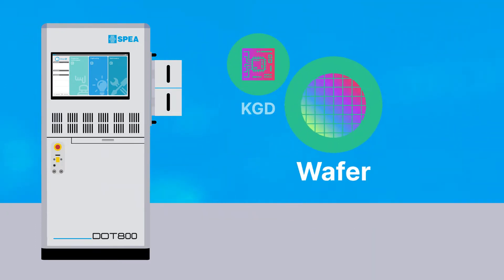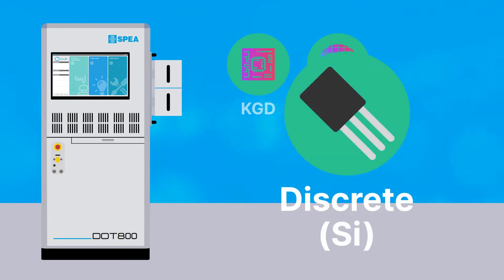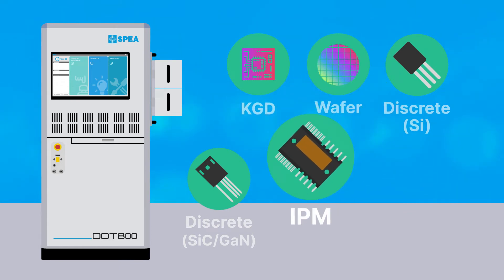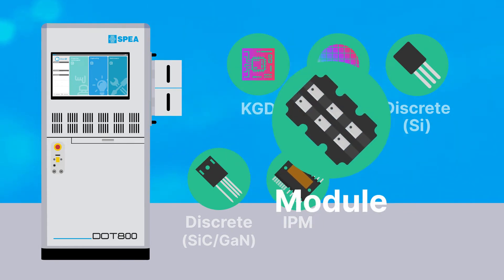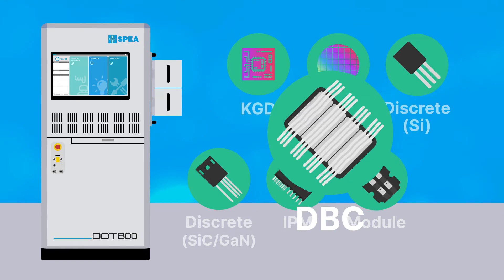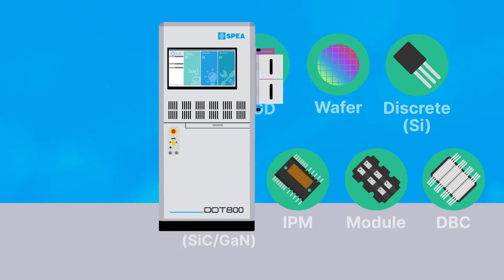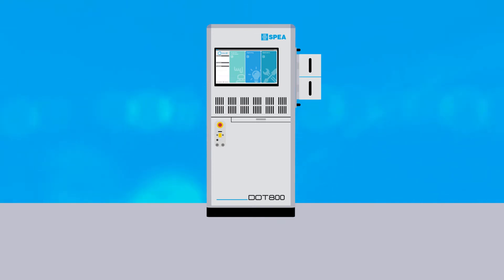DOT 800T addresses the test requirements of traditional silicon devices, as well as new gallium nitride and silicon carbide technologies, covering their performance range with the highest voltage and current source capabilities, high switching frequency and low current measurements.